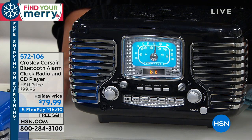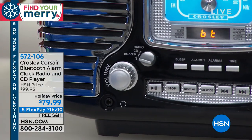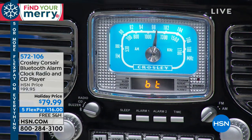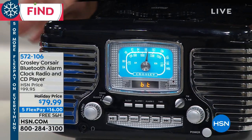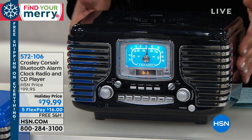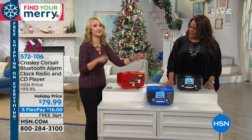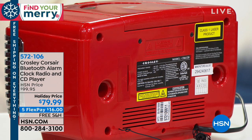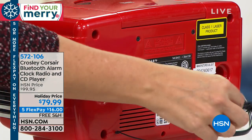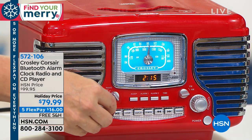This is the Crosley Corsair Bluetooth alarm clock, radio, and CD player. Bring all your favorite holiday CDs — normally CD players with all these features can cost several hundred dollars. This is giving you the same sound quality and features plus an alarm clock and radio for only $79.99. It's so adorable. You even have a battery backup — pop in a nine-volt battery in case the power goes out. The built-in FM tuner lets you flawlessly tune in your favorite AM and FM radio channels. You can also listen privately with the built-in headphone jack.